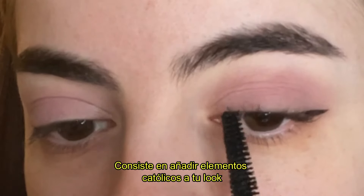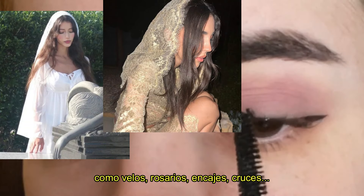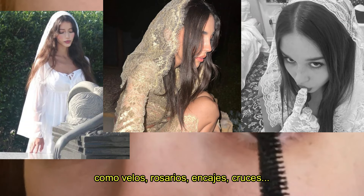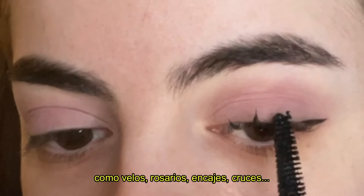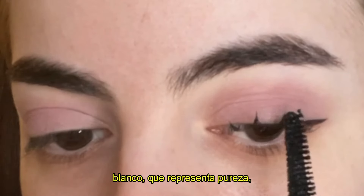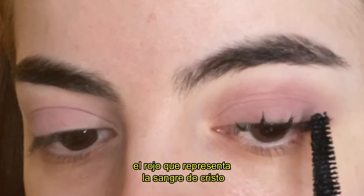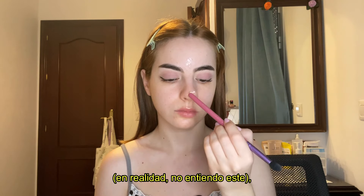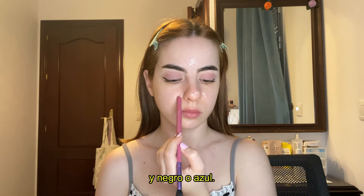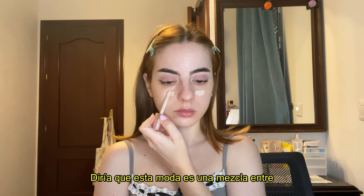It basically consists of adding Catholic religious elements to your look, like veils, rosaries, lace fabric, crowns, and others. They usually wear colors like white, representing pureness; red, representing Jesus's blood; gold, representing — actually I don't know why that one; and also black and blue.